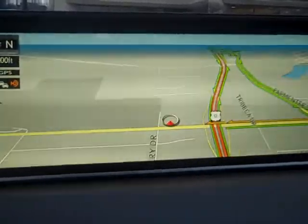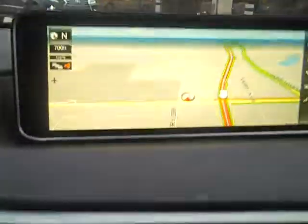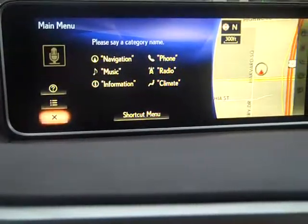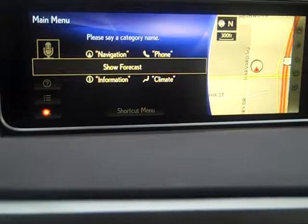Weather — how to get to weather. I'm going to use my talk switch. Please say a category name. Show weather. Show forecast. Displaying weather forecast.